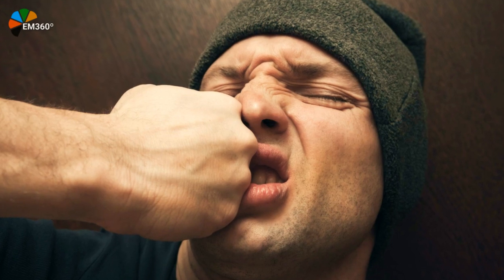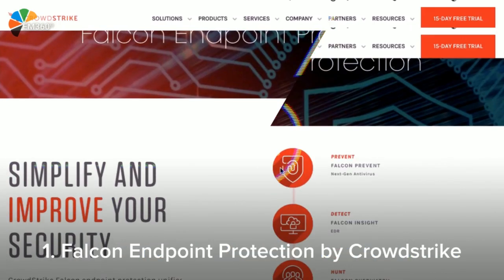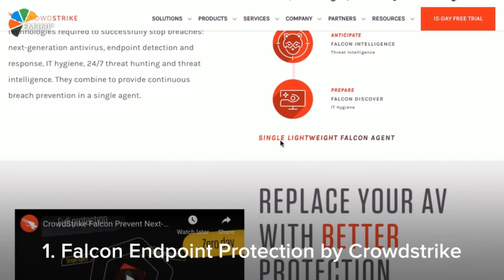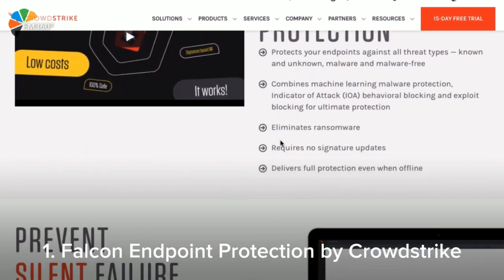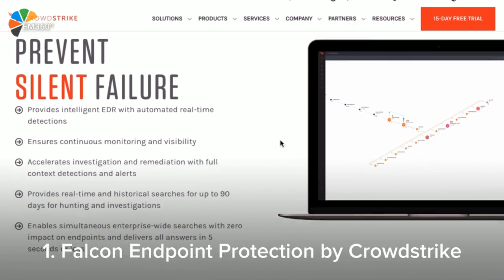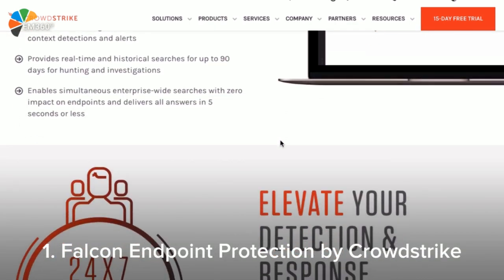No more Mr. Nice Guy — it's time to Falcon Punch these cyber threats away. Falcon Endpoint Protection protects you from malware, detects malware, hunts the malware, anticipates further malware, and prepares you for further attacks. This is the ultimate cybersecurity tool.